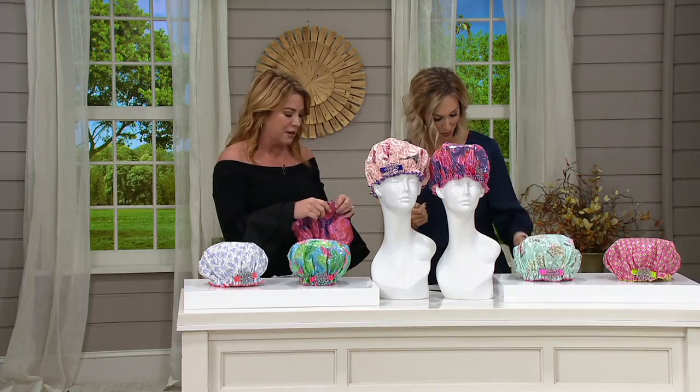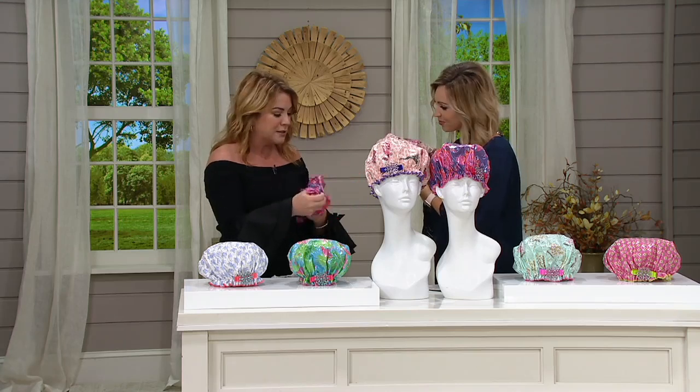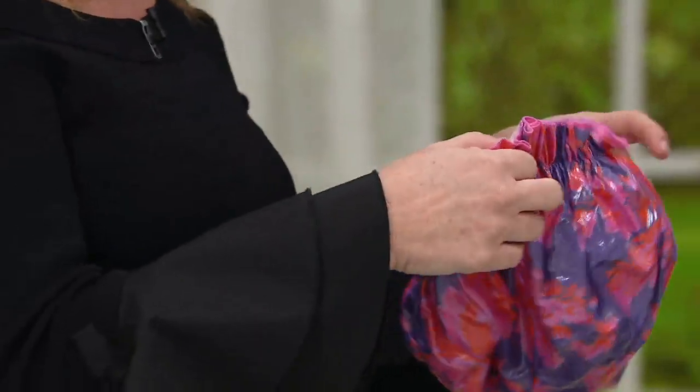My daughter and I were so sick of going and buying week after week after week these shower caps to preserve our hair — just like you said, the color, the cut. We spend so much money on it, why not preserve it? And nothing worked. So I'm like, this is crazy. I set out on a mission to make the best shower cap ever. And you did it.